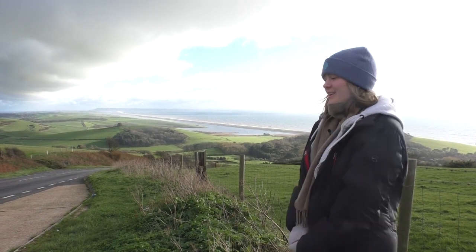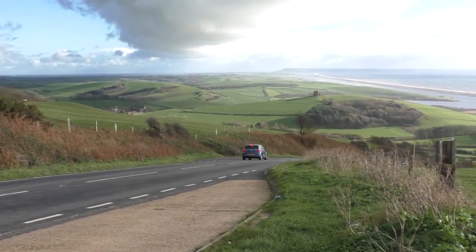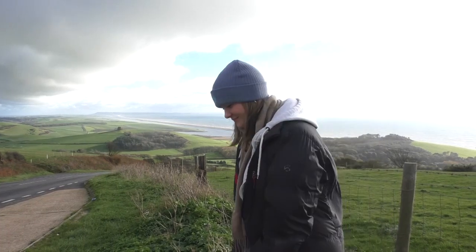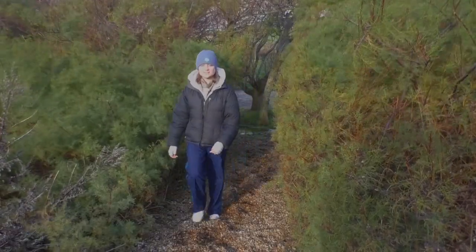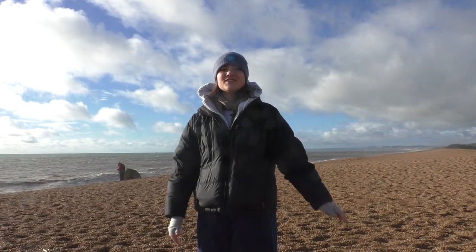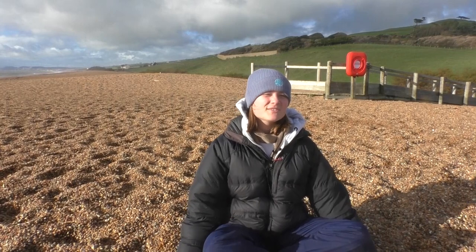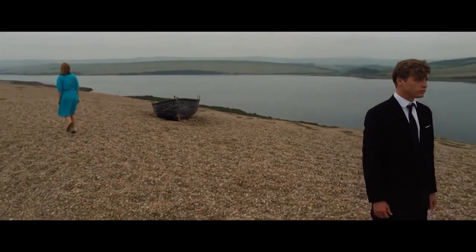We're up here overlooking the whole 18 miles of Chesil Beach. It's a pretty amazing view. This part of Dorset was formed 20,000 years ago when the sea level started rising from the Ice Age. I've made it down to Chesil Beach, the scene of another Saoirse Ronan film. It was while sat on this beach that the couple in Ian McEwan's book On Chesil Beach struggled in their honeymoon.